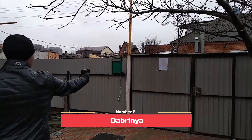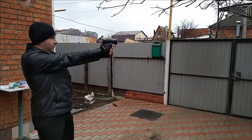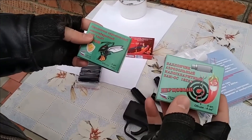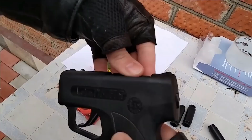Number 8: Daburnia. When it comes to self-defense, firearms may not be the optimal choice — they pose inherent risks and necessitate permits for purchase. Instead, it is more practical, convenient, and safer to consider a pepper gun as your preferred option.